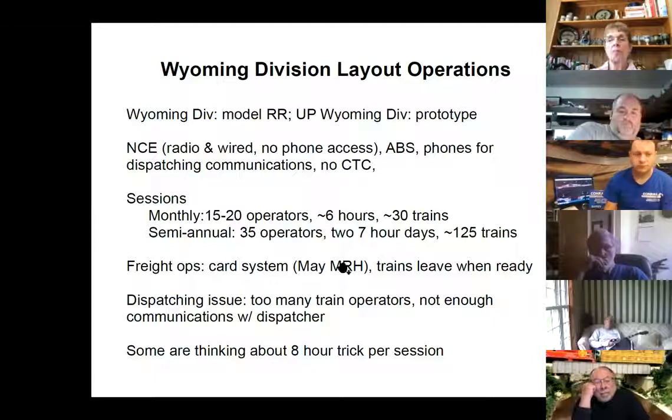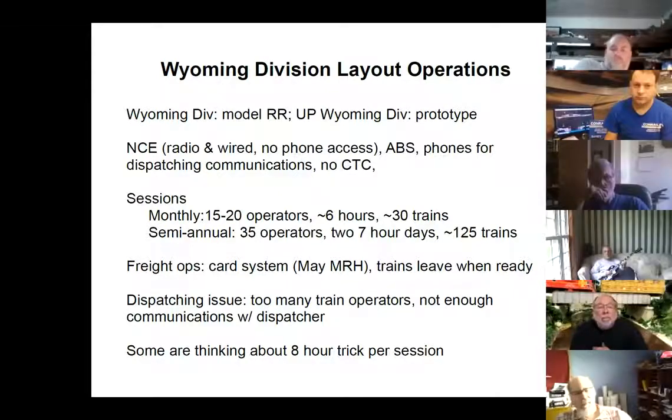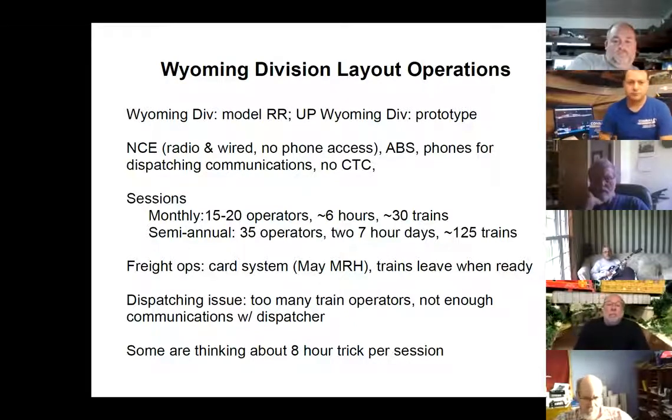Freight ops use the card system — Beryl had a nice article about it. Dispatching for freight trains seems to be they leave when they're ready. I think there's a basic problem because, as opposed to 1957, everybody there is trying to run a train, as opposed to having 99% of the people phoning into dispatchers and so on. So things are a little awkward there.